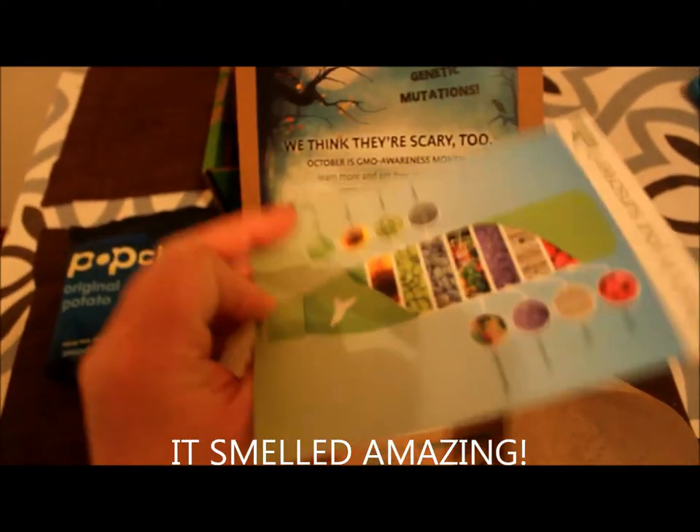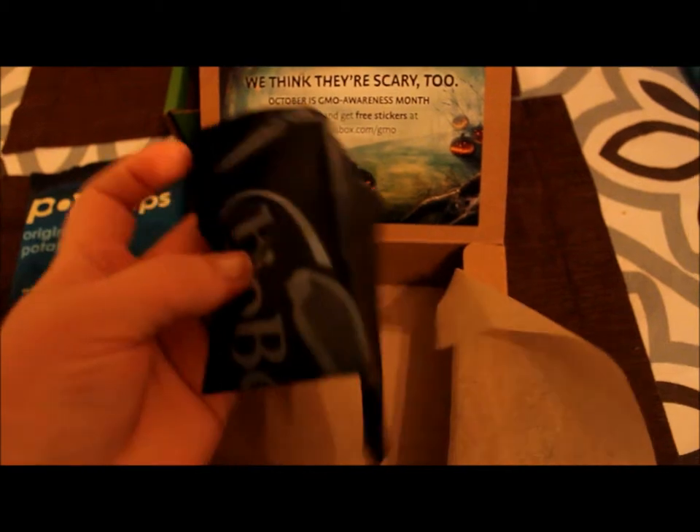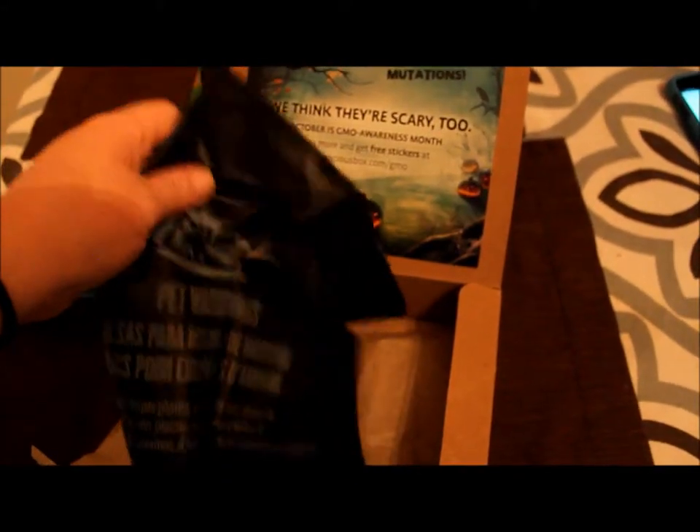This is just an advertisement for the lotion and an advertisement for the spice. And then this is a bio bag for picking up your dog's waste. If you don't have a dog, you could use it for something else — I'm going to give it to a friend that has a dog.